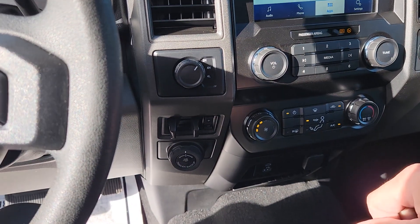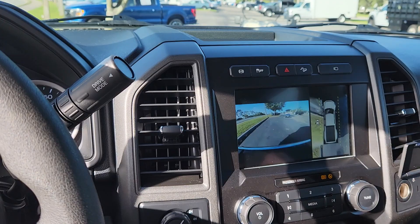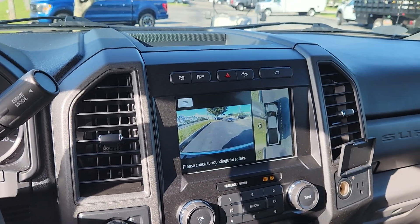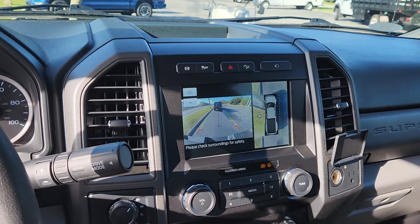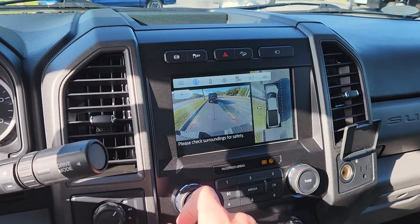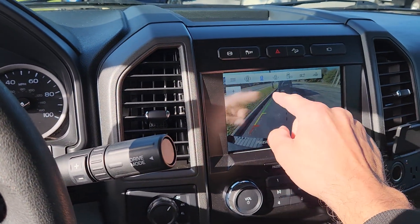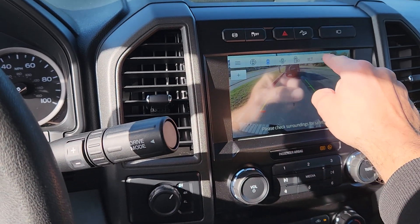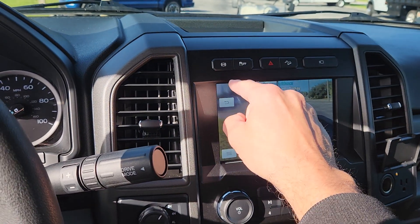There's your four-wheel drive controls, your trailer brake — it has the trailer backup assist option. It has a front camera view, 360 view, and when you put it in reverse you get your rear view camera. There's also a special mode to switch to if you're backing into a trailer — I think it's around here somewhere. That one there is your blind spot view.